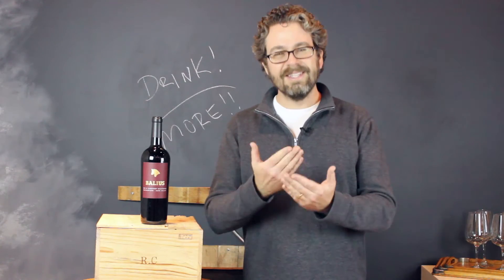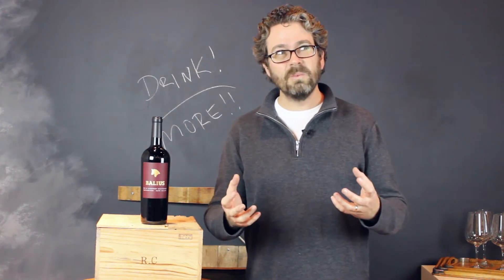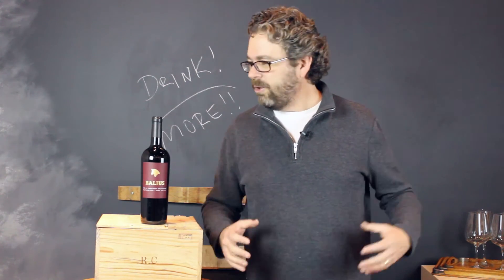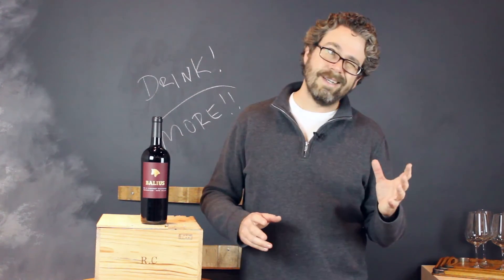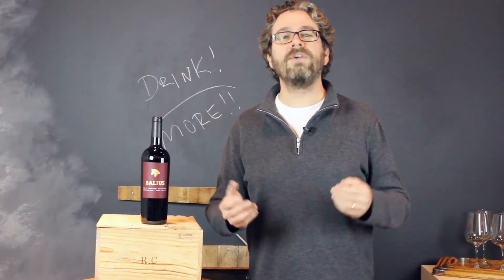It was a cooler year, which provided delineation, definition, and structure to the wine. So in fact, with 2010 and a wine like Balleus, you kind of are having your cake and eating it too. You're having this big, rich, full-throttle Napa Valley Cabernet Sauvignon experience, but maybe with a little nod and a wink towards those wines from Bordeaux, because of the particular type of year that it was.